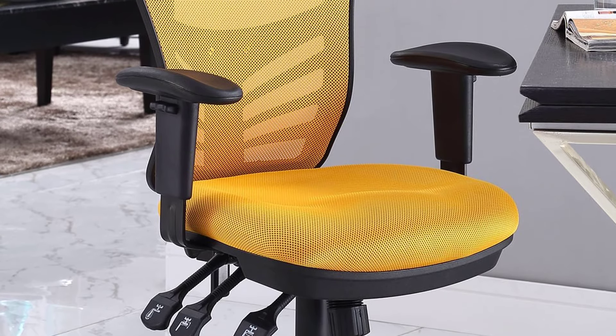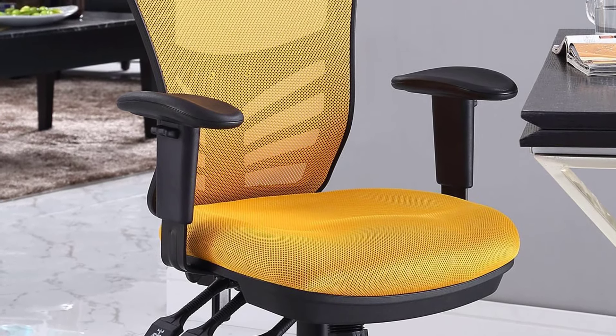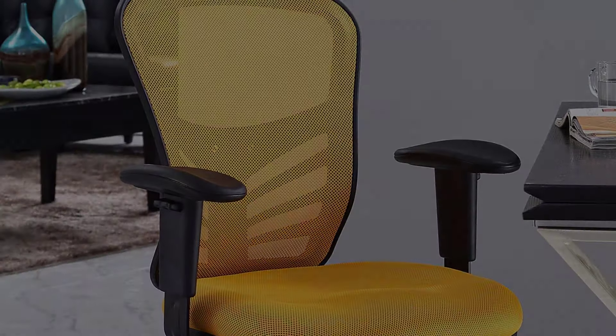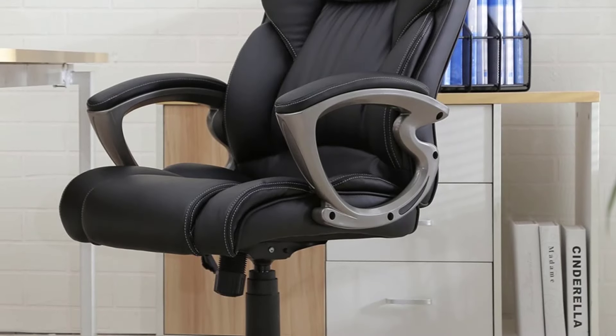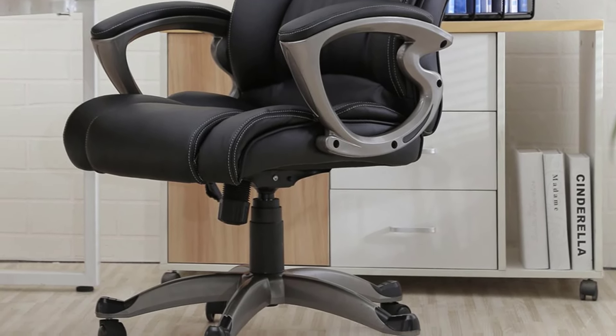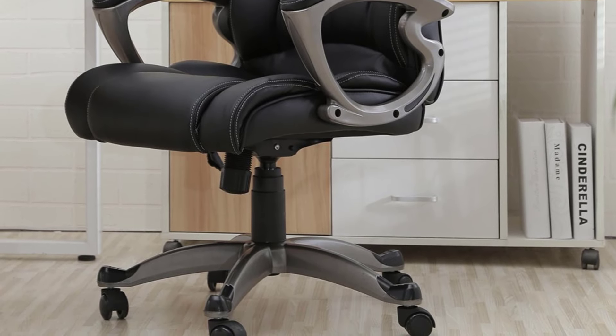Hello, guys. In today's video, we're going to check out the top 5 best budget office chairs in 2019. I made this list based on my personal opinion, and I tried to list them based on their price, quality, durability, and more. To find out more information about these budget office chairs, you can check out the description below.